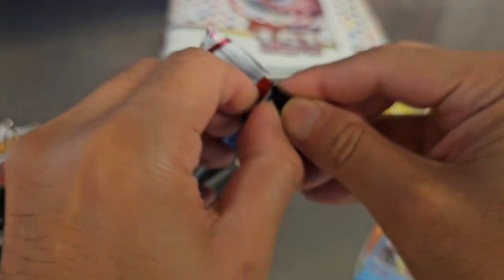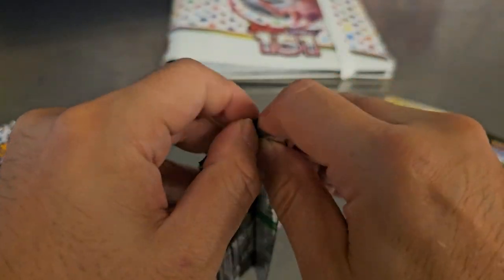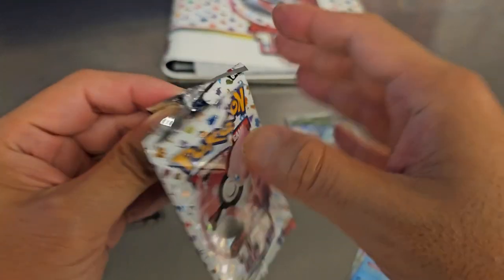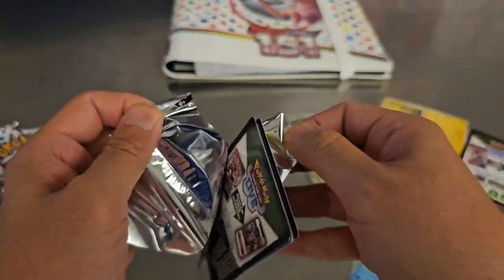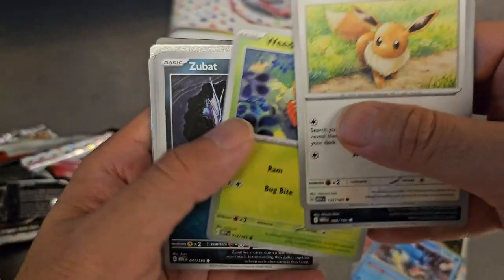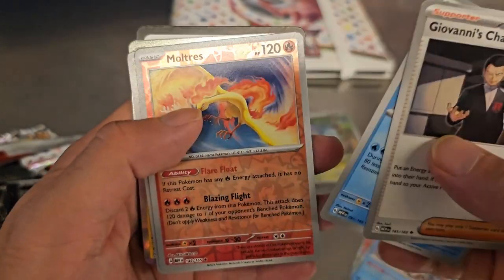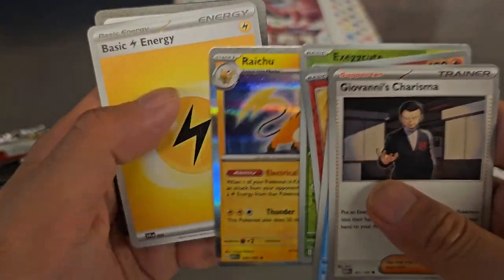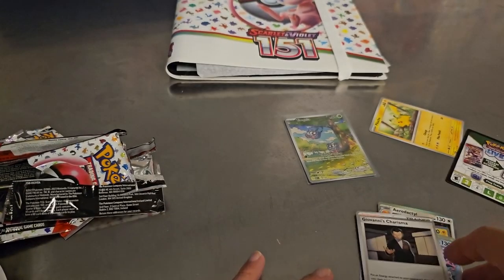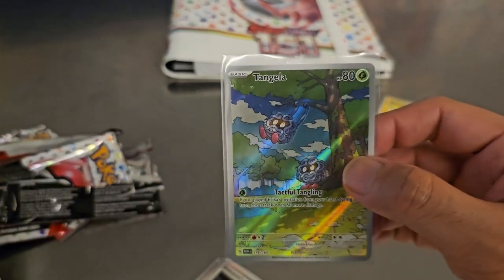These are hard to open — maybe I'll use a card opener. There's child-proofing on them, which is funny because these are for children. Maybe I just suck. Alright: Eevee, fan favorite, Grimer, Weedle, Zubat, Parasect, Ekans, Charizard — not the full art though so not worth as much, nice card — Cloyster, Moltres, Exeggcute, and Raichu. Nice Raichu. The 151 pull rates are very difficult — this is actually not bad for four packs. Not great, but not terrible.